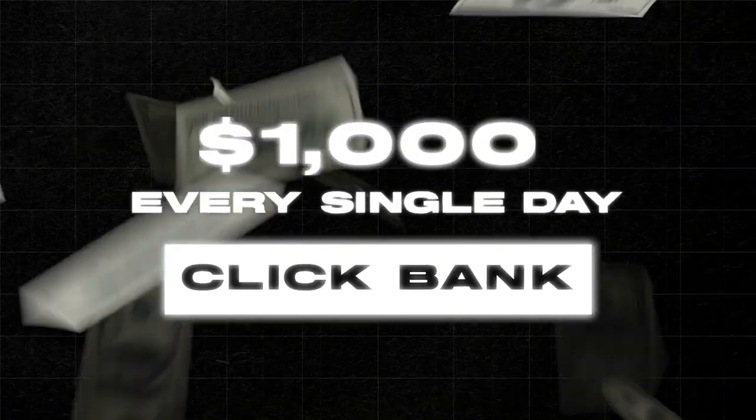In this video, you're going to learn how to make $1,000 every single day using ClickBank. Now, if you have zero cash to start this method, you're going to have to start earning around $400 to $500 a day. But once you have the initial cash, I'm going to show you what to do to scale this to $1K plus per day.